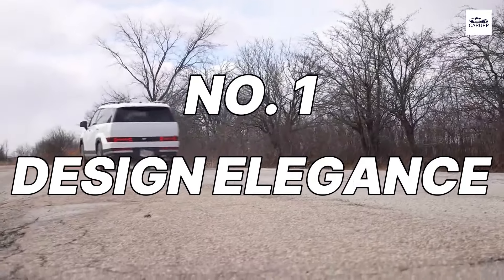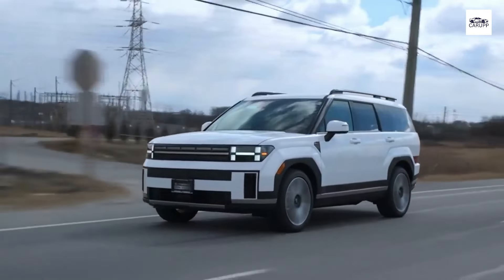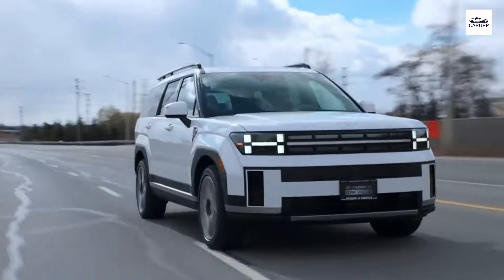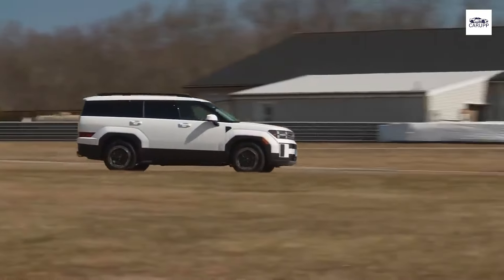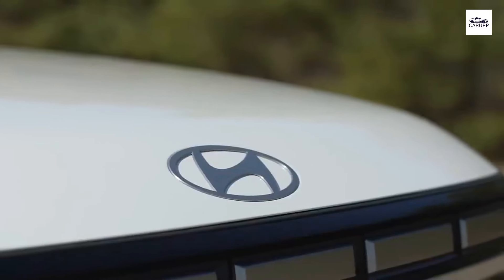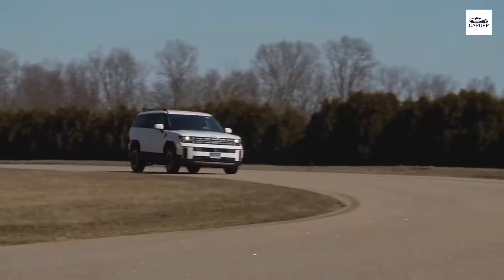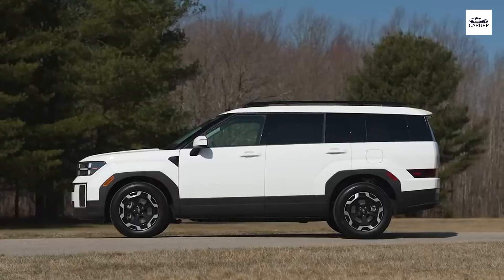Number 1: Design Elegance. Step into luxury with the Hyundai Santa Fe 2024's stunning design. Its sleek lines and bold contours exude confidence on the road, turning heads at every corner. The meticulously crafted exterior features aerodynamic elements that not only enhance its visual appeal but also contribute to its overall performance efficiency. From the signature cascading grille to the dynamic LED lighting, every detail speaks of sophistication and modernity.